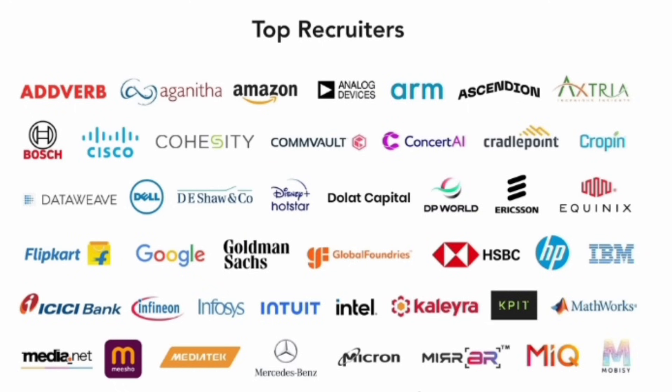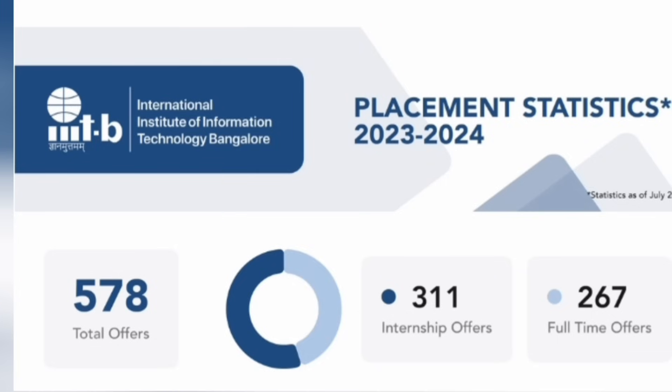The placements at this college are excellent — much better than even most IITs, especially given the very low seat intake. Companies like Bosch, Cisco, Amazon, HSBC, IBM, Google, Intuit, and Intel recruit on campus with very high packages. In the 2023-24 batch placements, there were 578 total offers: 311 internship offers and 267 full-time offers. Given the total number of seats is very low, almost all students got jobs.